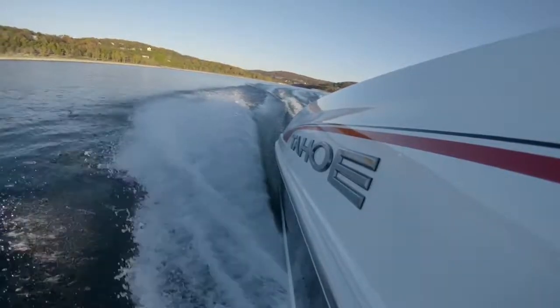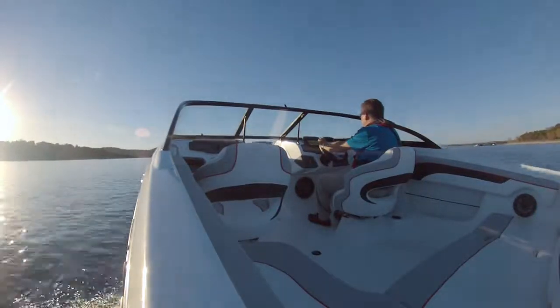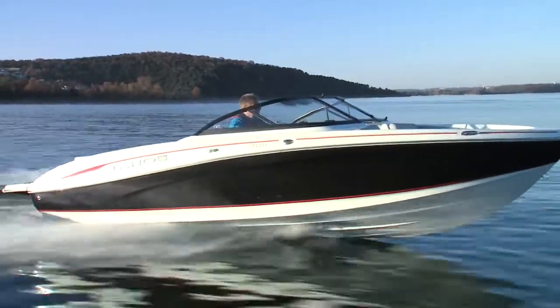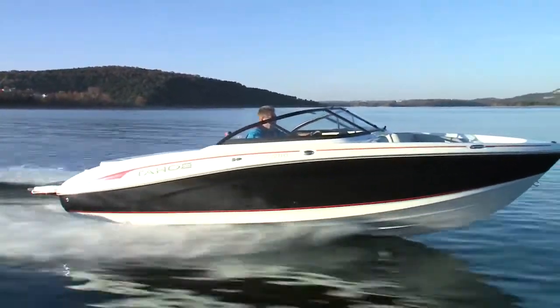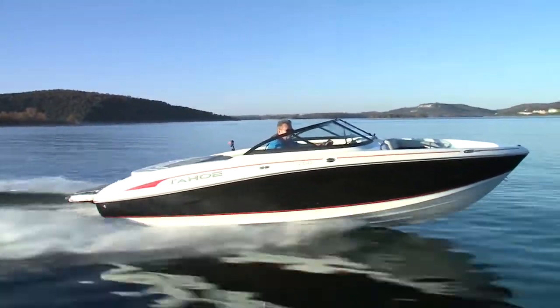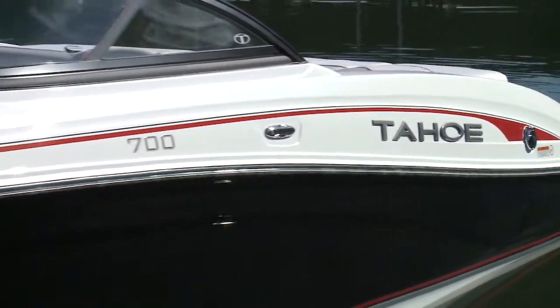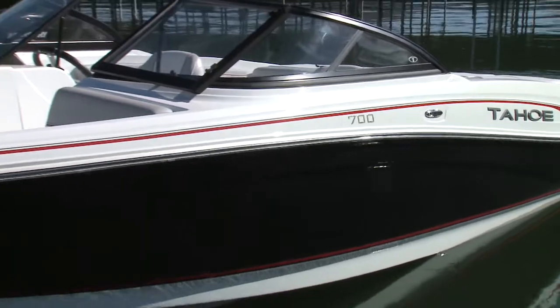The hull is the Power Glide design with reverse chines and hydro-step lifting strakes. The stringers are foam-filled, and the hull and molded cockpit are bonded and mechanically fastened, ensuring a light and strong structure. The hull, deck, and graphic lines flow stylishly, accented by the chrome rub rail insert.